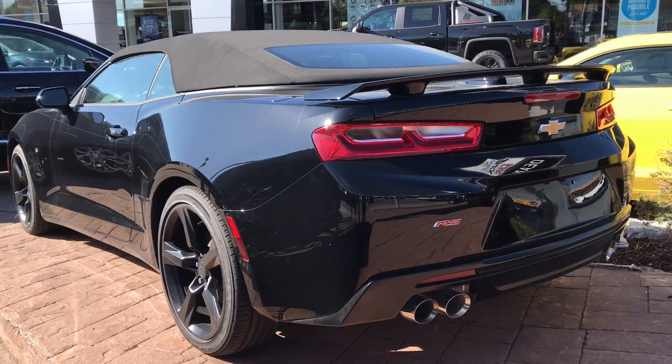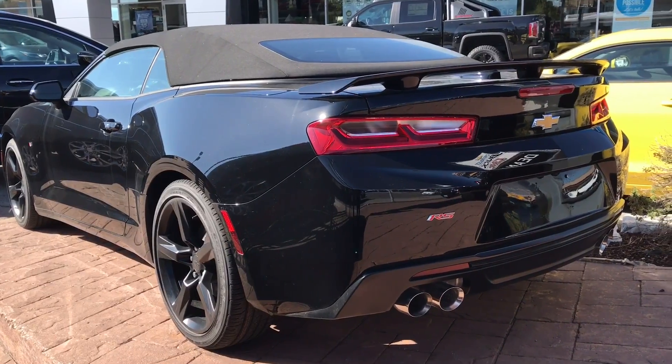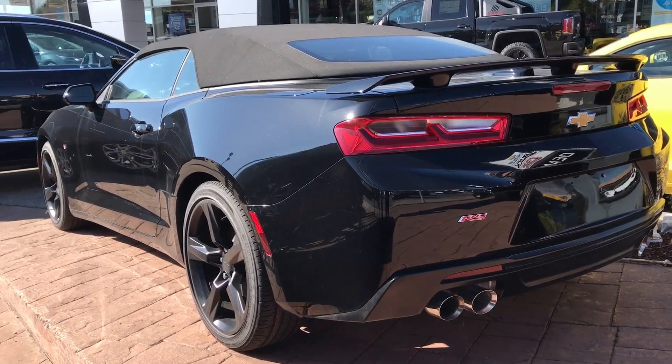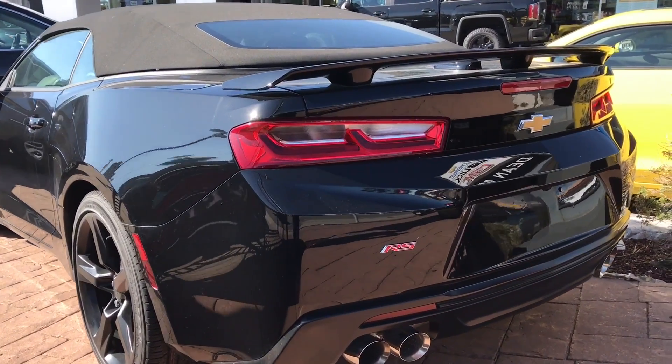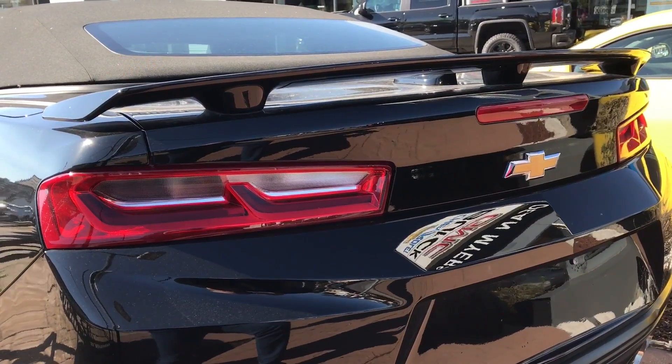Hey everybody, I'm here today to do an exterior walk around, an exterior review of this Chevrolet Camaro RS Convertible. As you can see right here, this is the rear of the car and I really like the styling of the new Camaros — they look absolutely amazing.